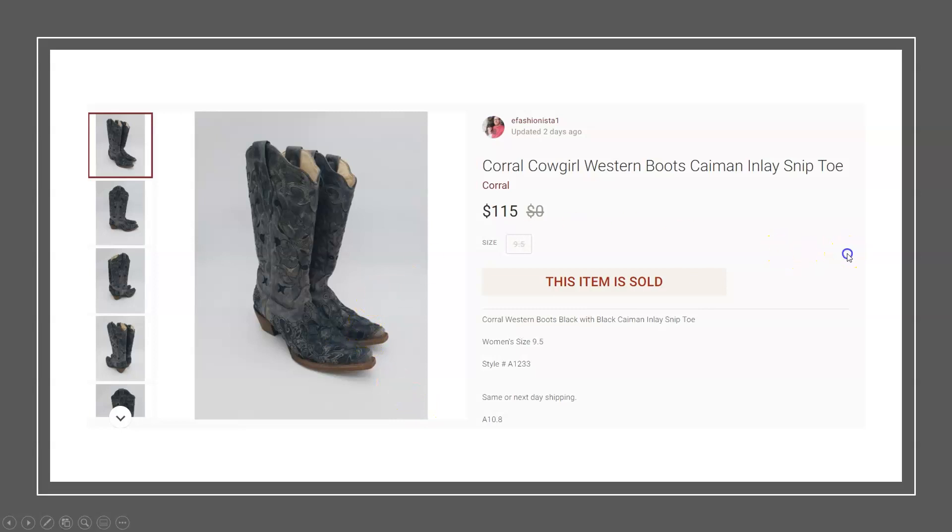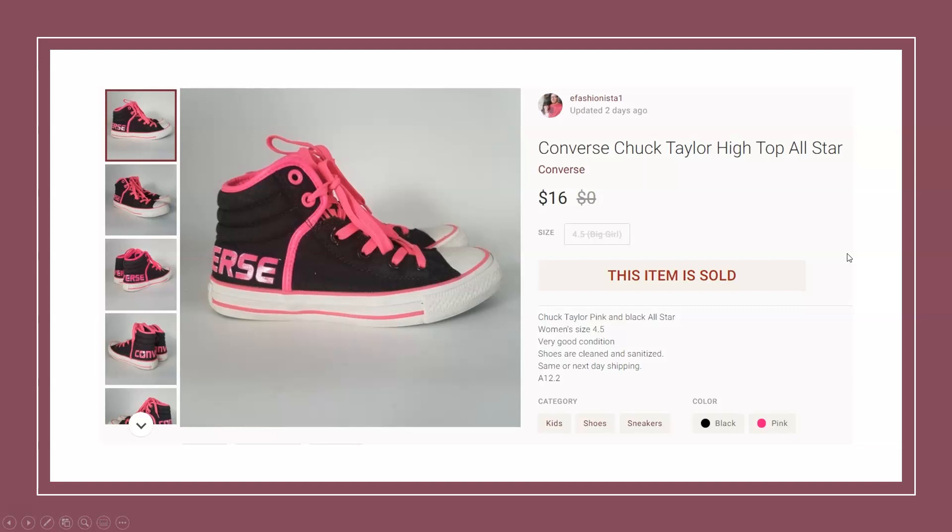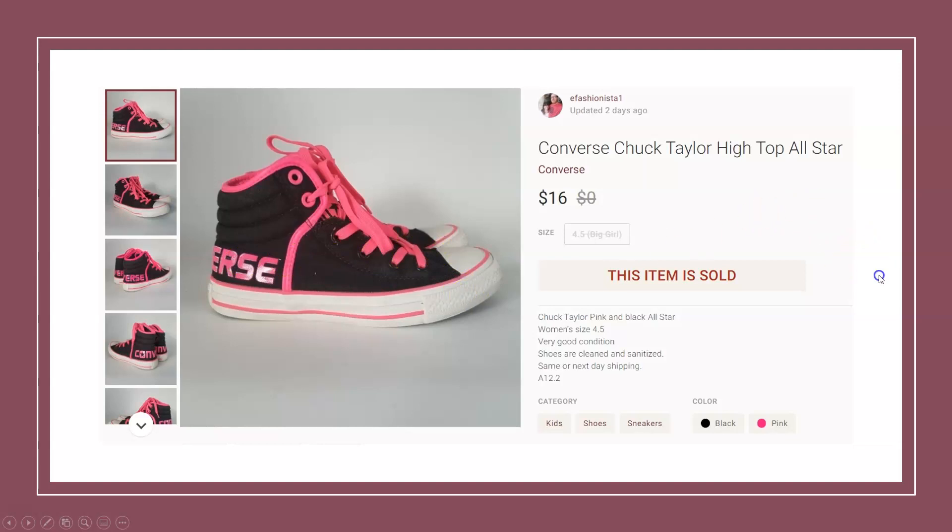Not all flips can be home runs. Here we have a pair of Converse in good condition — pink Converse. I paid $2 and sold them for $16. Nothing major, but it is a profit.